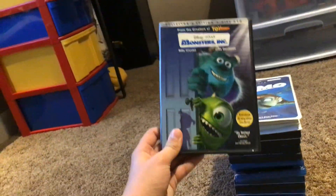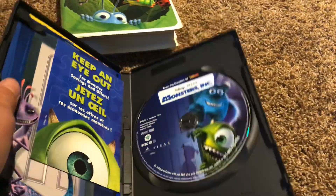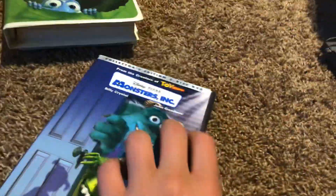Here's Monsters Incorporated. Here's the front, the spine, and the back. I finally turned this into a disc 1 pack — well, actually this is a disc 2 pack.